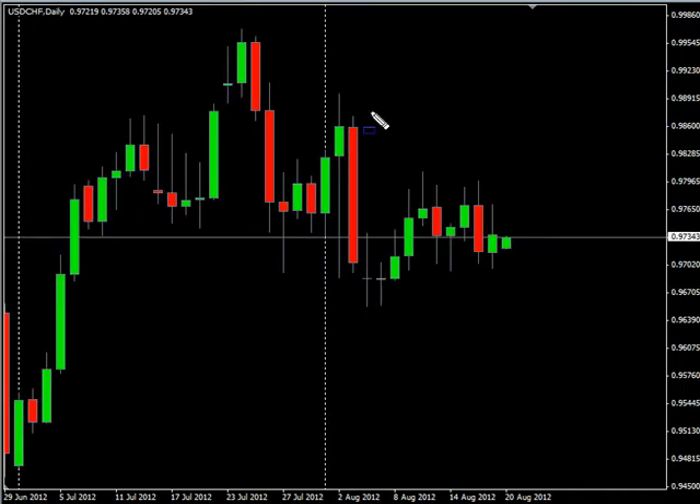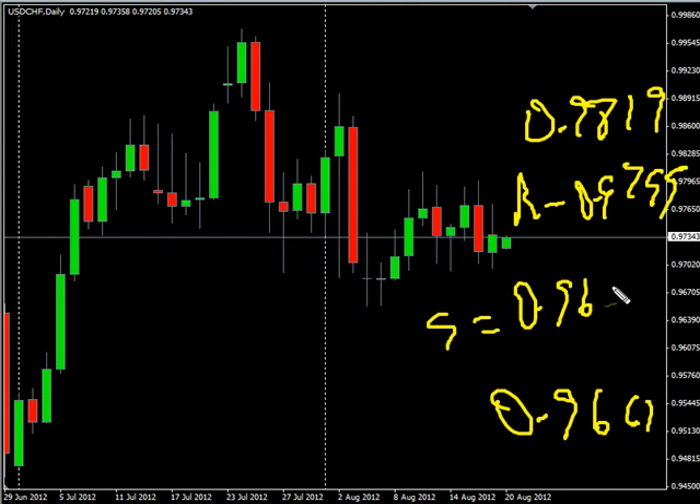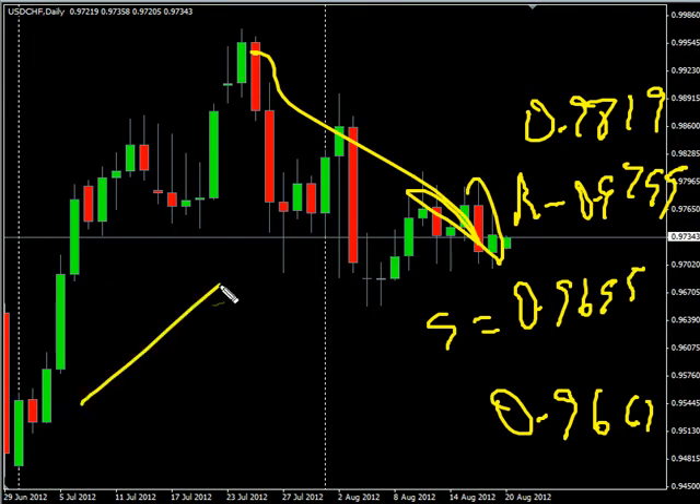Now let's take a look at the Swiss franc. It gapped down about 15 pips and pretty much retraced that already. We are looking for it to potentially go as high as 0.98.19, possibly as low as 0.96.61. Look for some resistance around 0.97.95 and look for some support around 0.96.95. This pair overall the past couple of weeks has had a down bias, but the long-term trend is still to the upside.